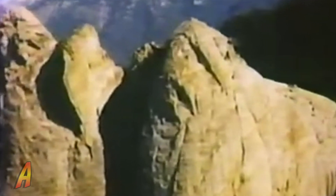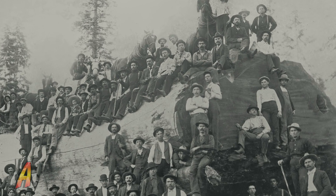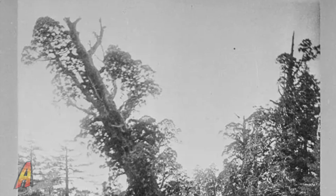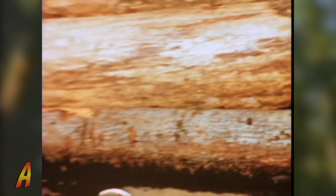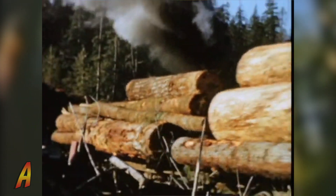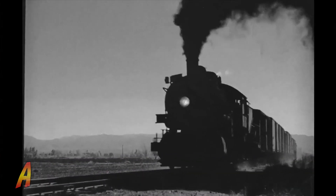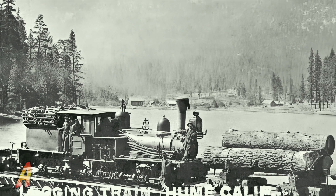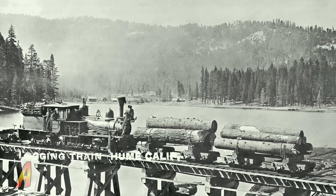Because of how strong and sturdy sequoia wood is, there were a lot of logging operations within the area from the 1880s to 1924. That included chopping down trees, loading them onto lumber trains down to the mill, where they were cut and shaped to be shipped down the flumes, which would send them into the valley to towns like Sanger to be shipped by rail to places far and beyond.